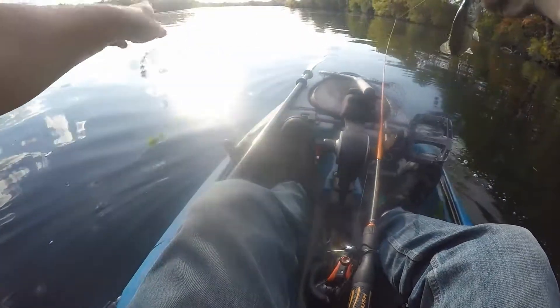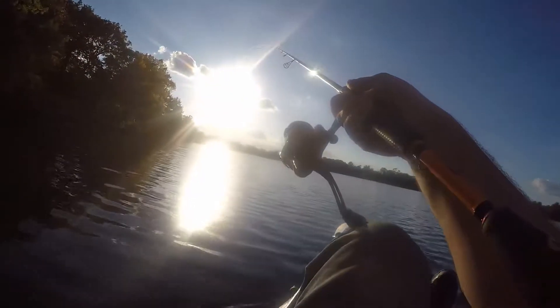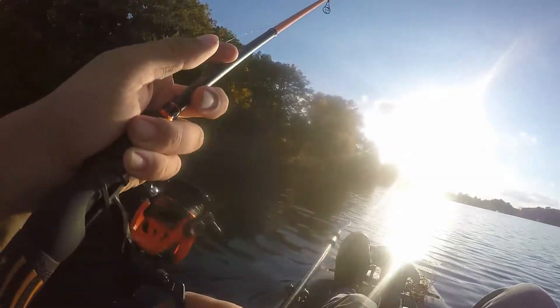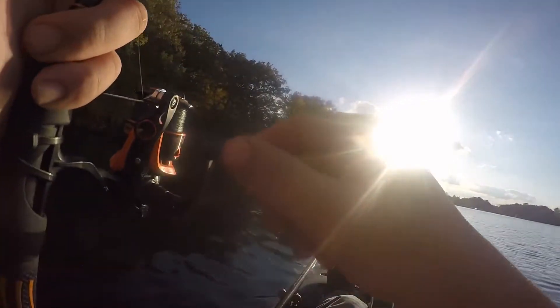Little dink. There we go. Little guy. Little Ned Rig fish.